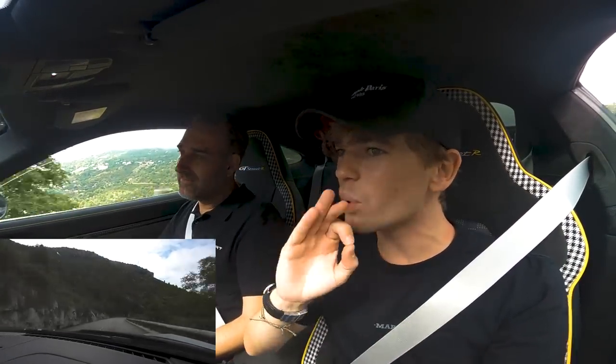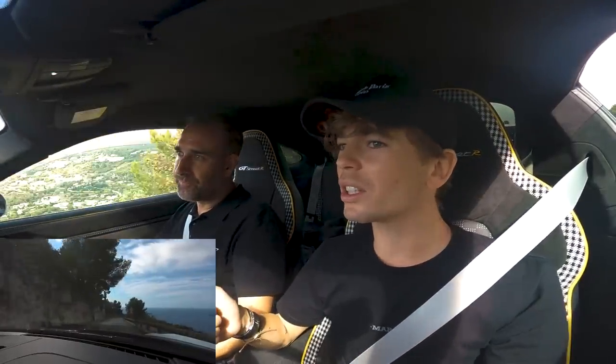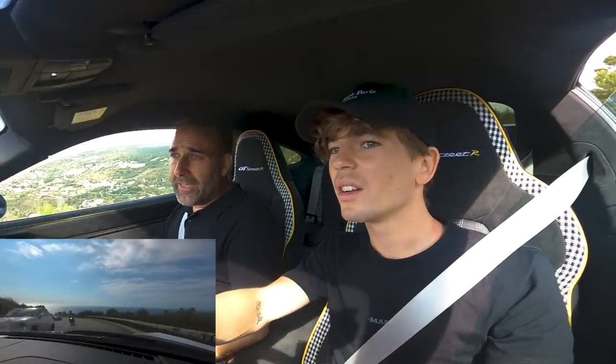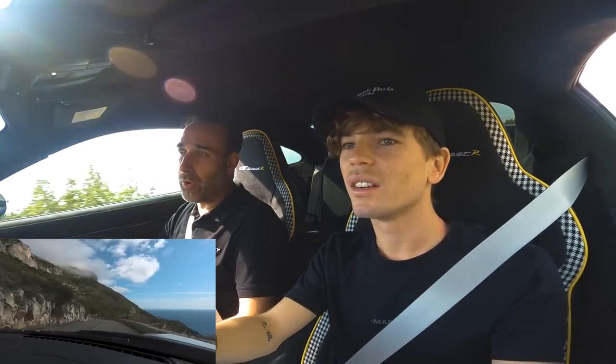Four-wheel drive so we can put the power down — what a beast. We're on slicks on a slightly wet surface so we won't feel the full power. With slick tires in the dry you get a lot of grip. The performance figures: 0-100 km/h in 2.5 seconds, 0-200 km/h in 8.2 seconds, 0-300 km/h in 19.9 seconds, and top speed is 360 km/h — limited.